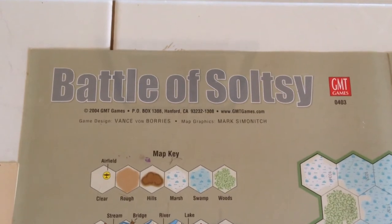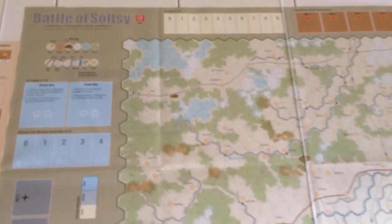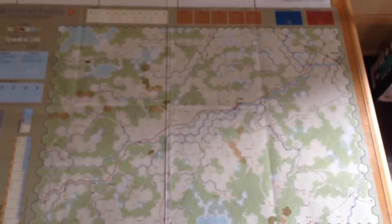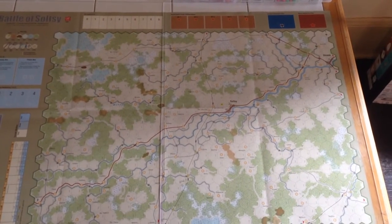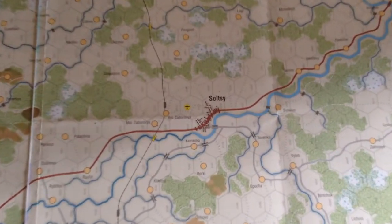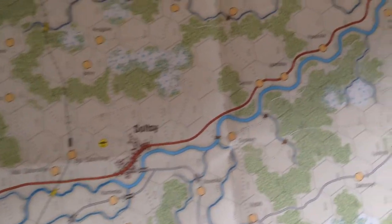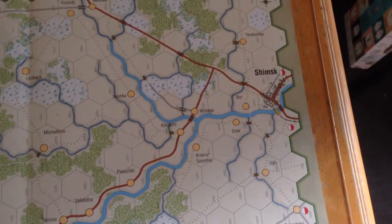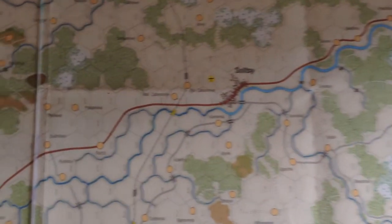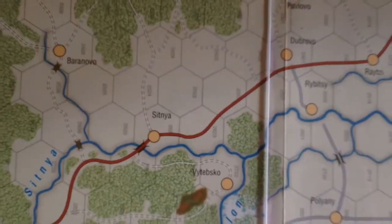Before we begin I'll show you a bit of the map of the Battle of Solzzi. In wide angle you can basically see a diagonal road running through the map — this is the main road and where most of the action takes place. One of the Germans' goals is to take the town of Solzzi, and their ideal situation is to push up to Shimsk, while also securing their flanks in the south. Their first goal is typically the town of Sitnia.